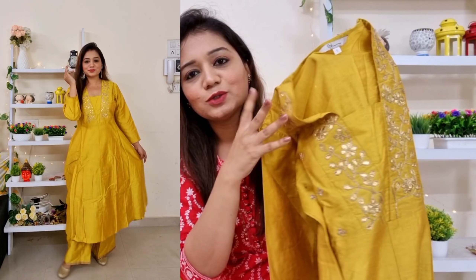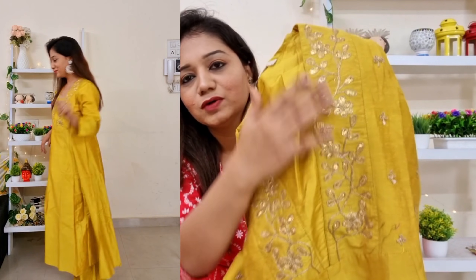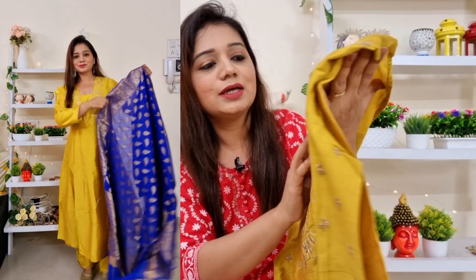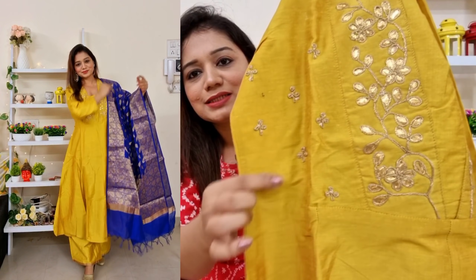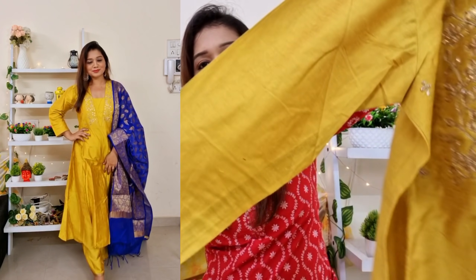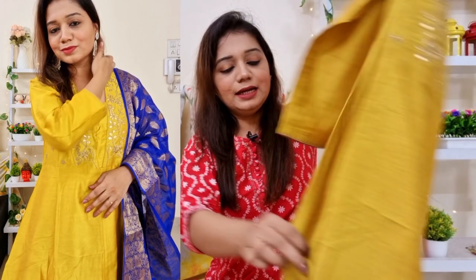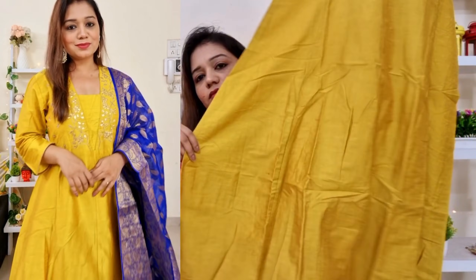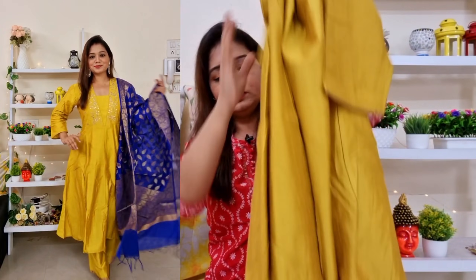This outfit looks very good. You can see the neck — it is a very beautiful neck. Here there is zari work — not kundan, but zari work done with golden thread, embroidered all over. As you can see, it is not transparent and there is also thread work here. Three-quarter sleeves are provided and there is golden piping. This is an A-line style with a pleated bottom — it is a graceful look.